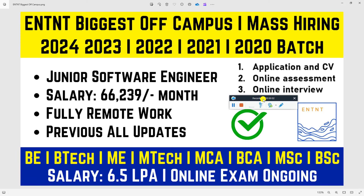Hello everyone and welcome back to my YouTube channel. ENTNT has started its biggest off-campus direct hiring again for the batch of 2020 to 2024. I wanted to make a video update and tell you before more people attend the exam.